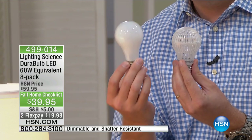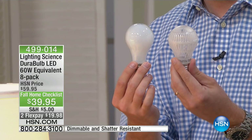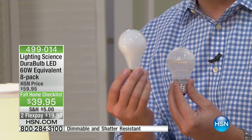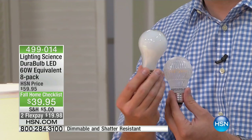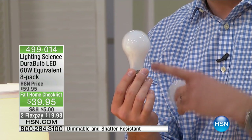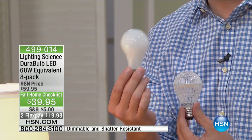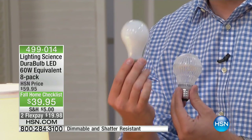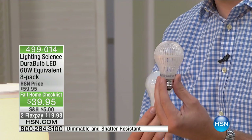The incandescent uses 60 watts of power. This only uses 7.5 watts. On average we have about 40 light bulbs in our house — throughout kitchens, throughout the house, everywhere. If you have every single light on throughout the year, on average your electricity bill is going to be $500. If you switch over to this, because of the energy savings, you go from $500 a year down to $100 a year.